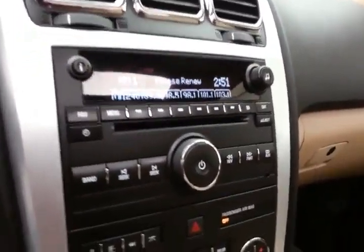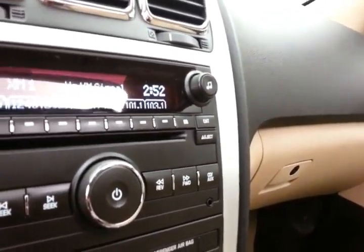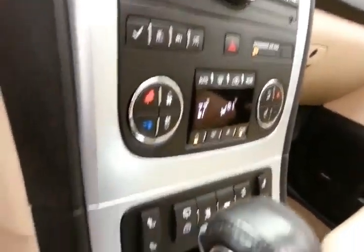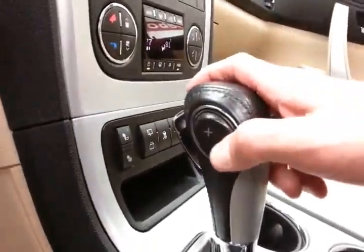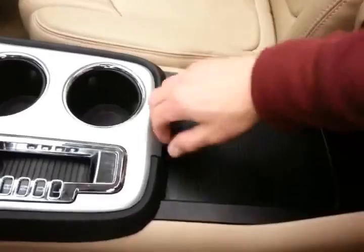It's also satellite radio capable with auxiliary input, allowing you to connect mobile media devices like iPods, MP3 players, and smartphones. Three-zone automatic temperature control with heated front seats. Six-speed automatic transmission with manual shift capability, storage in the sliding armrest with even more space below.